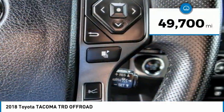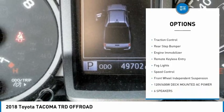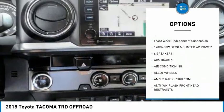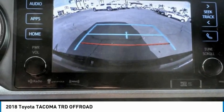This vehicle has less than 50,000 miles. Here are some of this vehicle's great options: electronic stability control, alloy wheels, brake assist, traction control, rear step bumper, engine immobilizer, remote keyless entry, fog lights, speed control, and front wheel independent suspension.